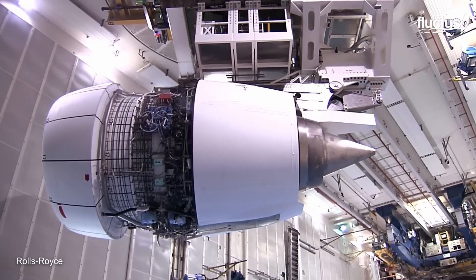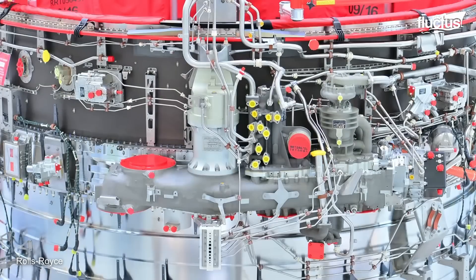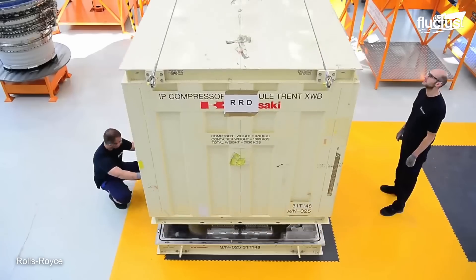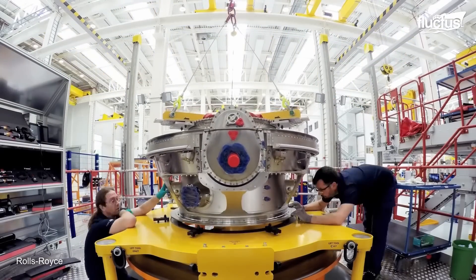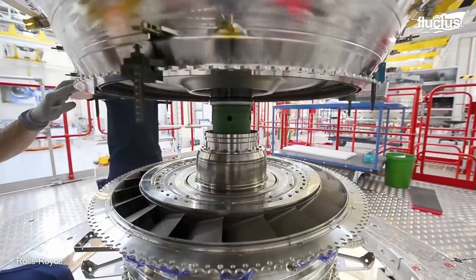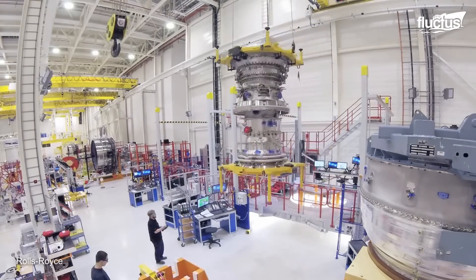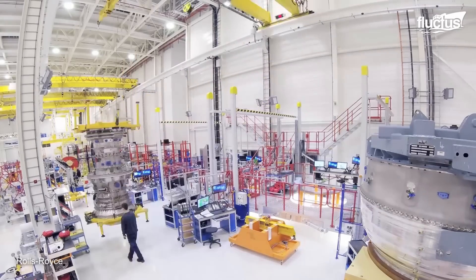For engines such as the Trent XWB, the company requires more than 20,000 parts to build. It comprises eight main modules, six of which are built at the Derby facility. The other two modules are the IP compressor, built by KHI in Japan, and the LP turbine, assembled by ITP in Spain. Such assembly starts with the fan case, which is divided into the wet side, housing the fuel and oil, and the dry side, containing the cables and electronics, safely distanced from liquids to prevent issues.